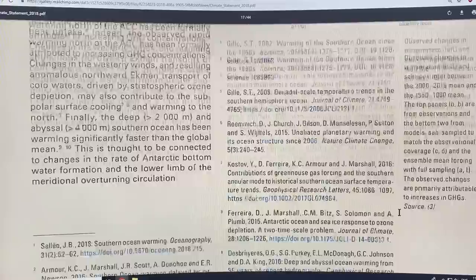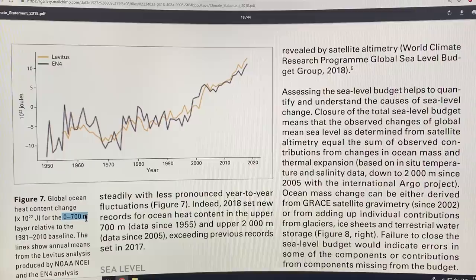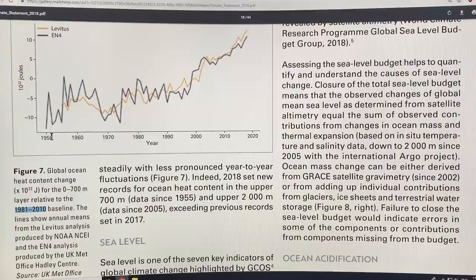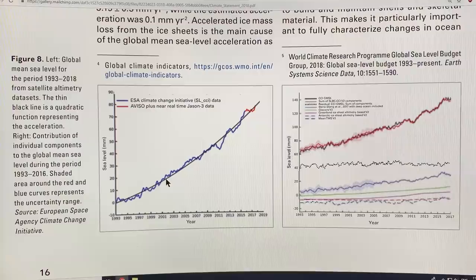This is the global ocean heat content change for the 0 to 700 meter layer relative to the 1981 to 2010 baseline. Two different datasets measuring the same thing with different approaches, and you can see a rapidly increasing upward rise in ocean heat content. One thing this does is cause the water to expand, increasing sea level — that's only one of the components. Sea level is fitted to a quadratic function, so it's increasing at a nonlinear rate.